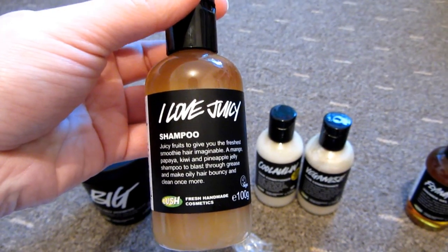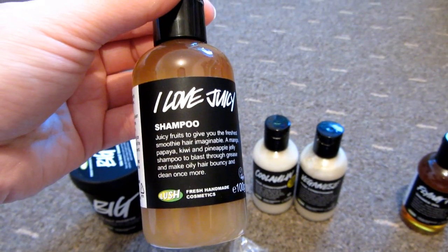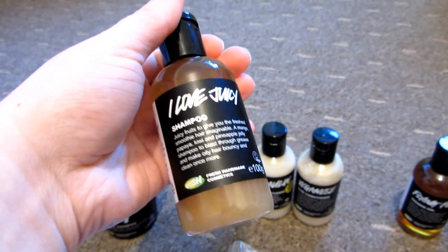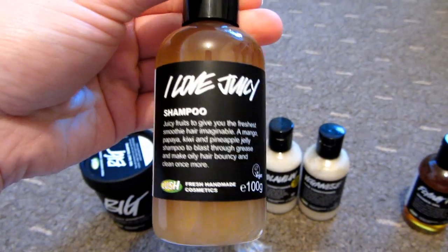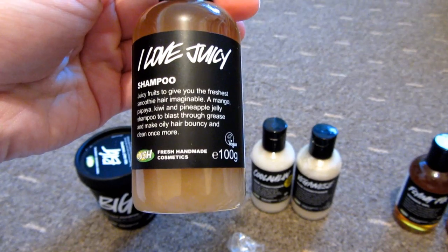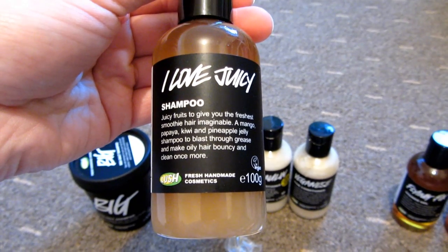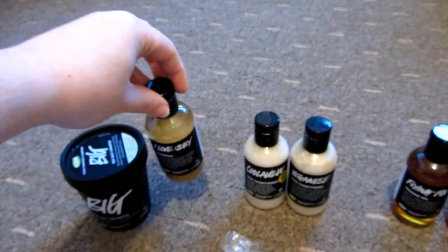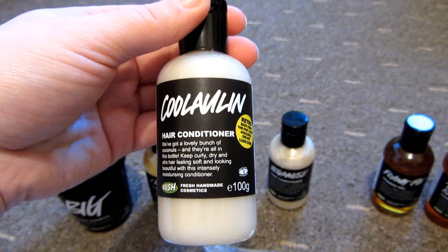The next shampoo was I Love Juicy, which I've had before and absolutely love. It's really good for when you haven't washed your hair for a couple of days — it gets everything out, including hairspray and gel residue. It's really fruity and it says it gives you 'the freshest smoothie hair imaginable — a mango, papaya, kiwi and pineapple jelly shampoo to blast through grease and make oily hair bouncy and clean once more.' That was also half price.